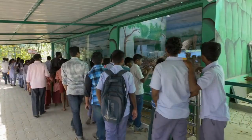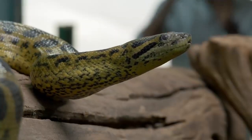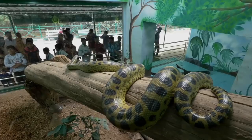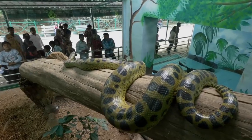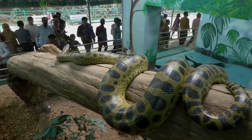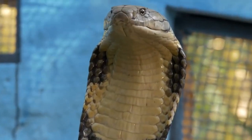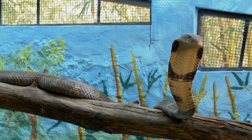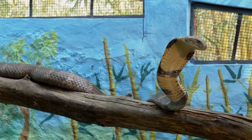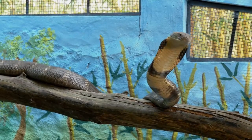One of our most popular exhibits is our newly redesigned snake house. Here, you can come face to face with the heaviest snake in the world, the green anaconda from South America, or the longest venomous snake, Asia's King Cobra. A male like this one can grow to 18 feet in length and raise nearly one-third of its body off the ground.